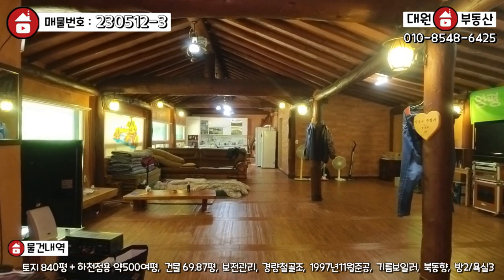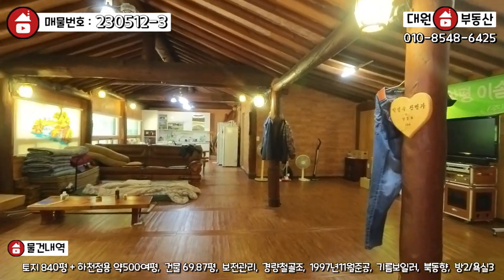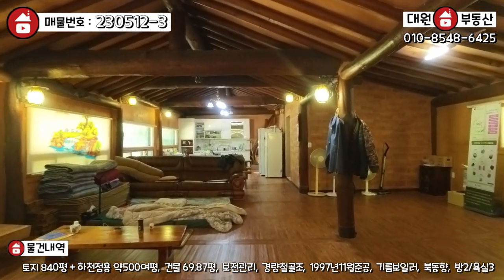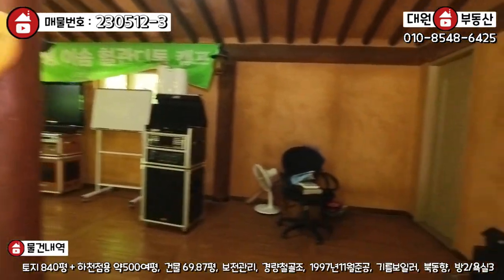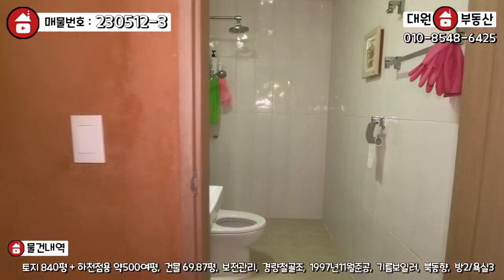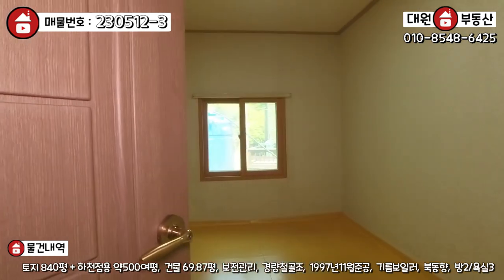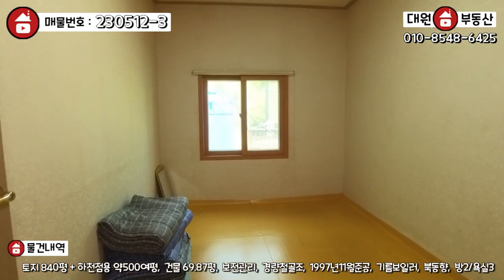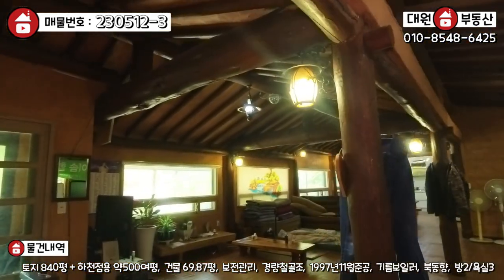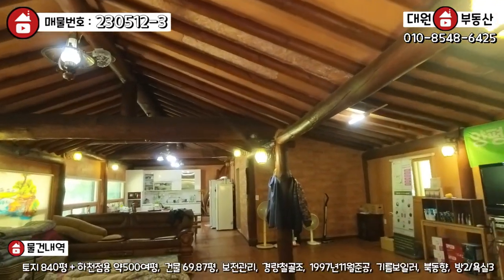굉장히 넓은 공간이 펼쳐지는데, 주방 시설과 단합대회 할 수 있는 독채 느낌입니다. 독채 펜션 운영했던 구조로, 노래방 기기도 있고요. 남자 전용 화장실도 별도로 있습니다. 한쪽에 두 개의 방과 남자 전용 화장실이 있으며, 바닥은 전기 패널로 돼 있습니다.